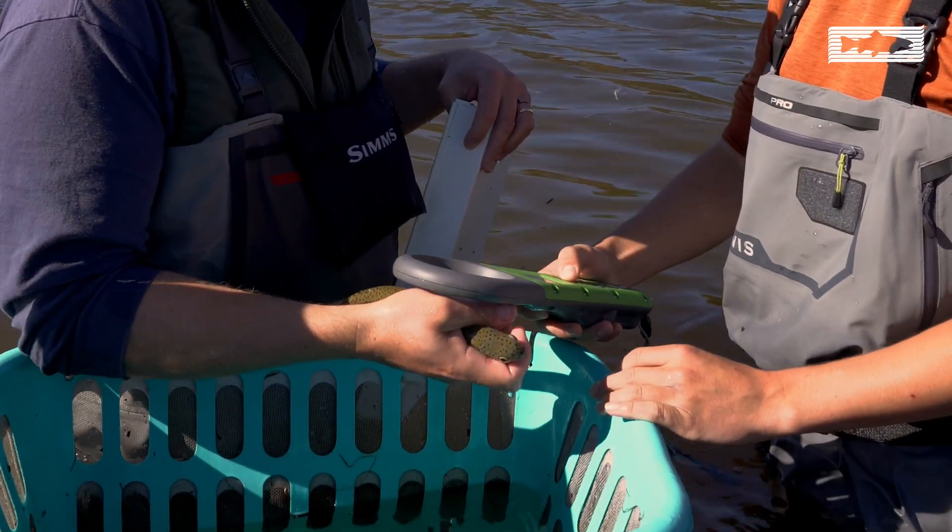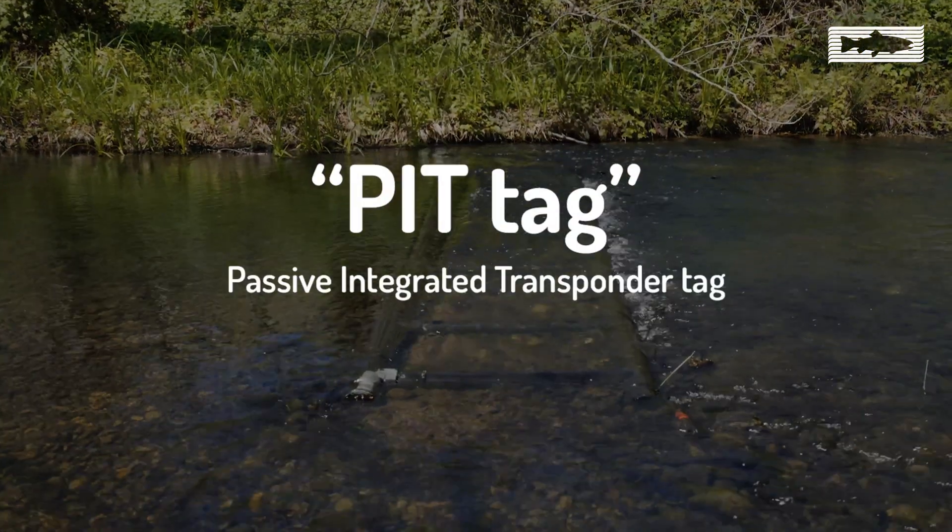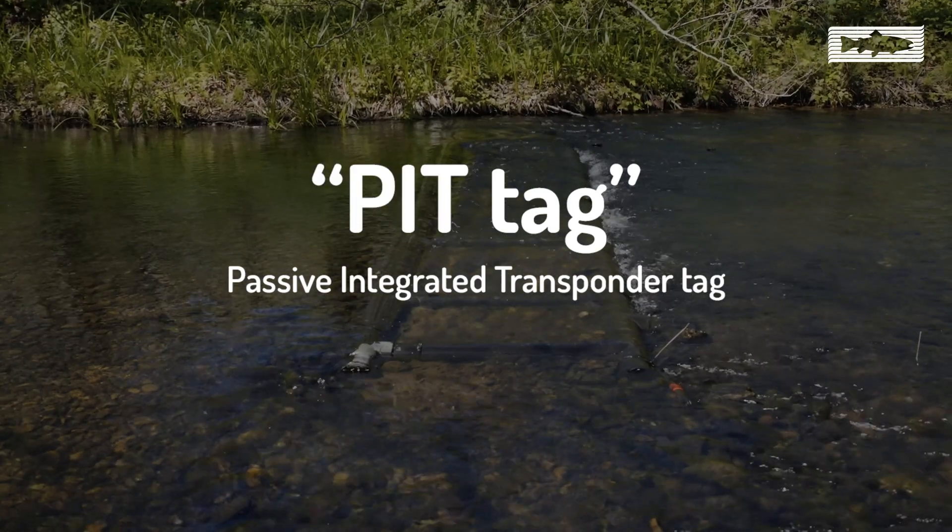In the Bay Area, we use pit tags, just like the ones vets implant in your cat, to track fish when they swim over detection arrays.